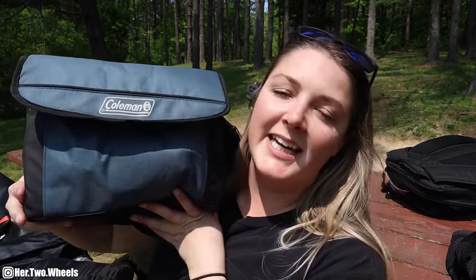And of course, who can forget the cooler? This is a collapsible Coleman cooler — a soft bag. If you put ice in it, it will leak, but it does a good enough job keeping cold drinks cold and food at a decent temperature until you're ready to cook it.